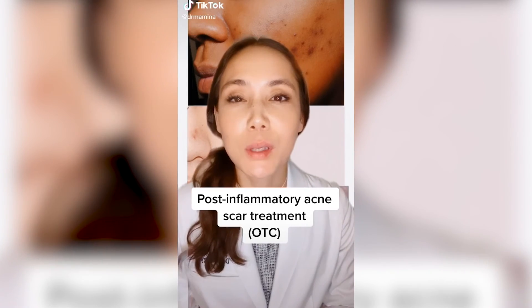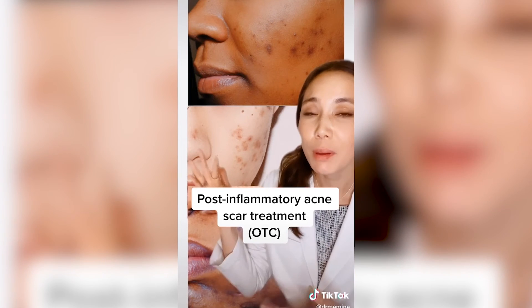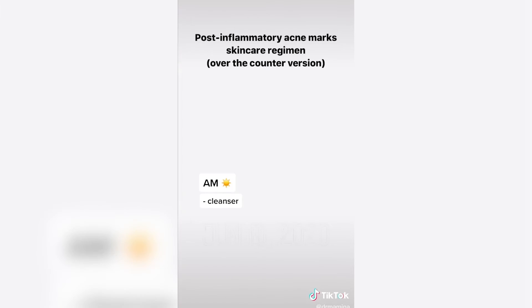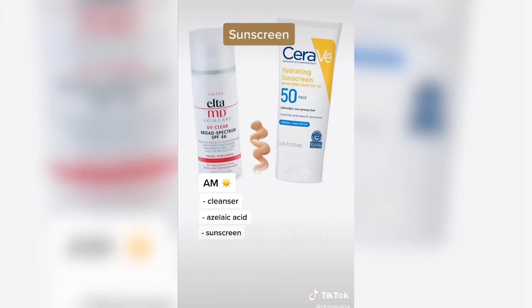Let's go over a sample skincare regimen to treat post-inflammatory acne marks with over-the-counter products. In the morning, use a gentle cleanser — I like brands like CeraVe and La Roche-Posay. Follow with azelaic acid, which can treat acne, redness, and hyperpigmentation. The 10% strength is available over-the-counter; prescription is usually 15%. Follow with sunscreen to prevent acne marks from getting darker.